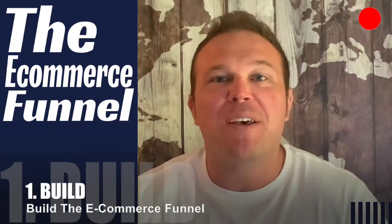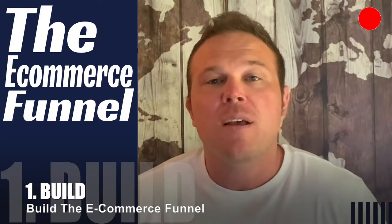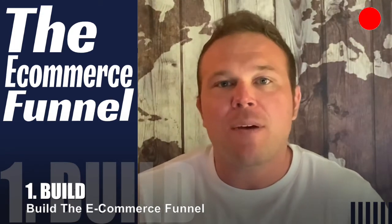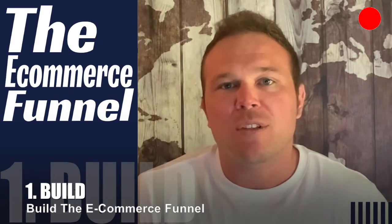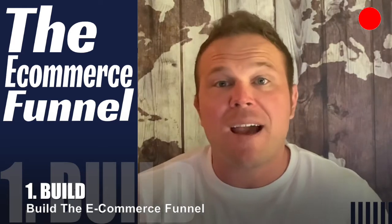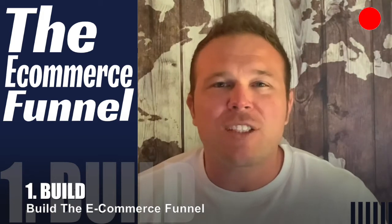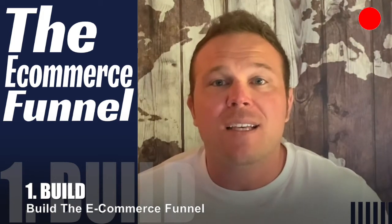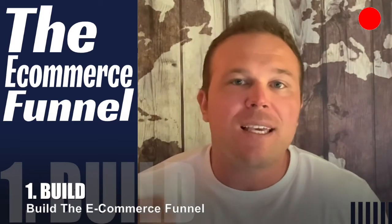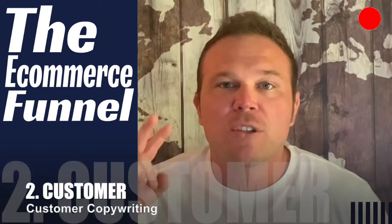Tip number one is you actually have to build the e-commerce funnel. This means choosing the best software that's right for you, getting all the right tools, making sure it's fast, and making sure that process is set up. Imagine if Amazon had a website that was clunky, slow, and didn't work — they would have never been able to grow to where they're at now. You need the strongest foundation of software, and you want to make that checkout experience exactly like Amazon's, because that guarantees customers will trust you, easily go through the funnel, and put in their credit card information to buy from you.